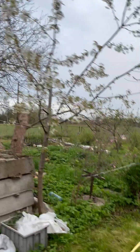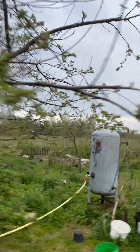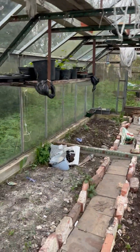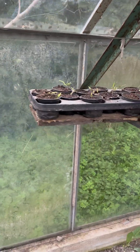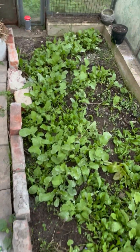Here is our orchard. I think this is an apple tree, this is maybe a cherry tree, these are pears. And here is the greenhouse — we have some plants here, I don't know what these are.